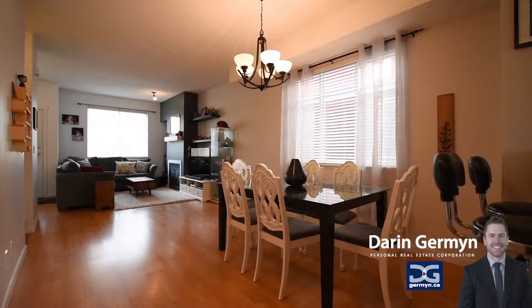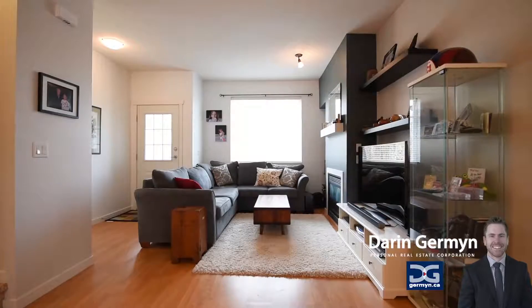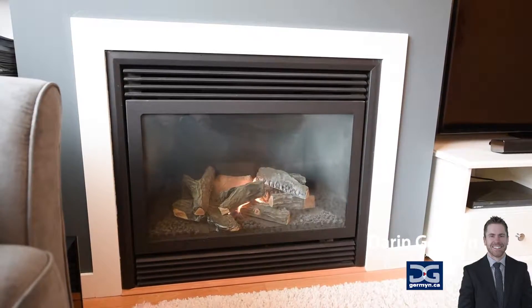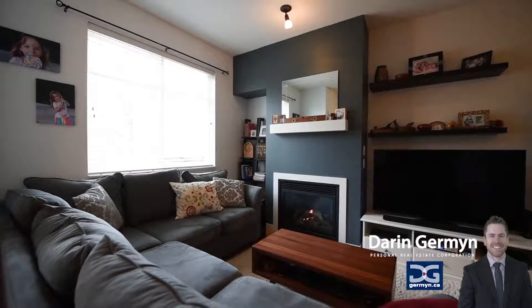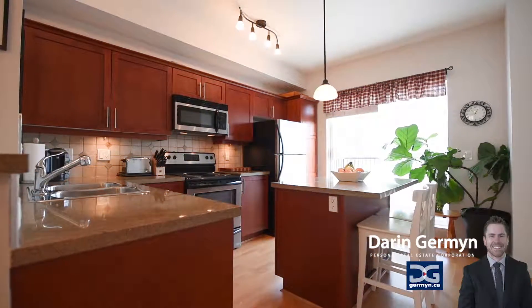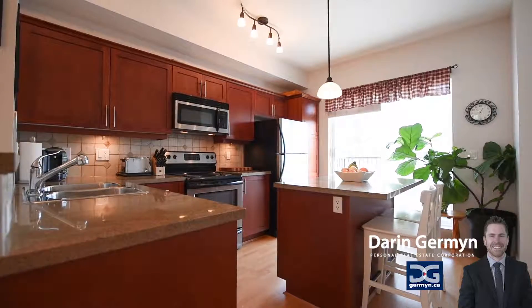What is ideal about this home is the privacy this unit offers, which is so above and beyond your typical townhome that you've probably seen. Being an end unit means you are provided with additional windows and one less wall to share, but you also back onto a beautiful forest full of developed trees and brush.